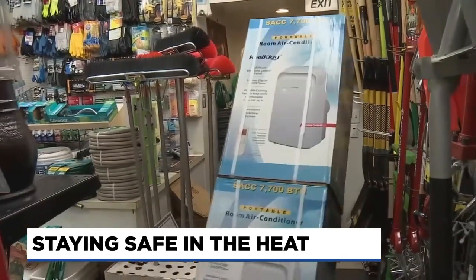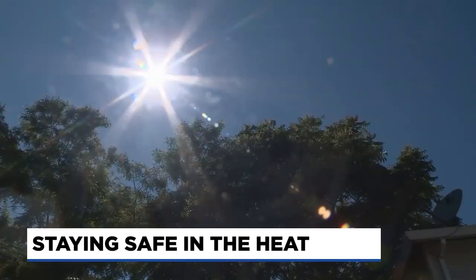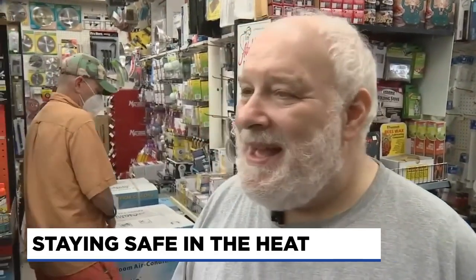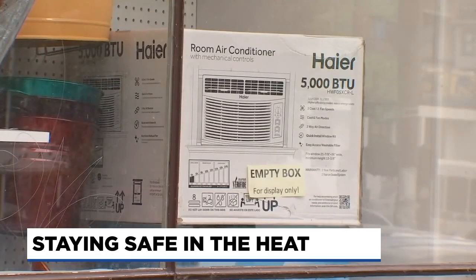It's a busy day at Ankeny Hardware as many across the metro area prepare for over 100-degree temps this weekend. One of probably the top five biggest days we've ever had. Norman Chuset is the owner and says they sold about 200 air conditioners Tuesday, making a month's worth of sales in one day.